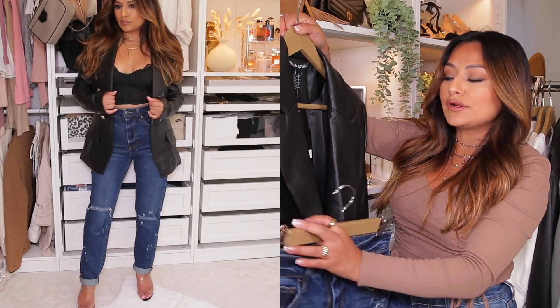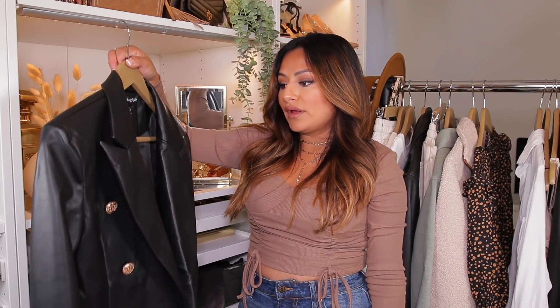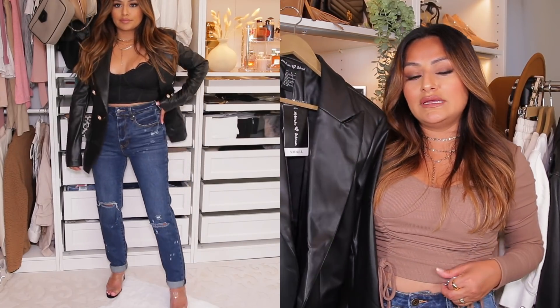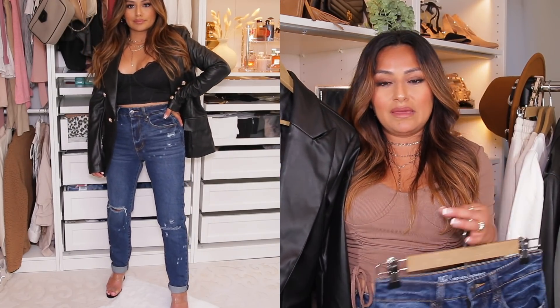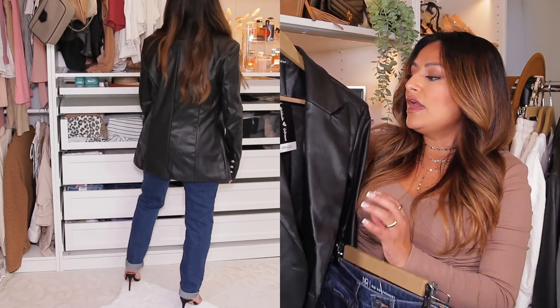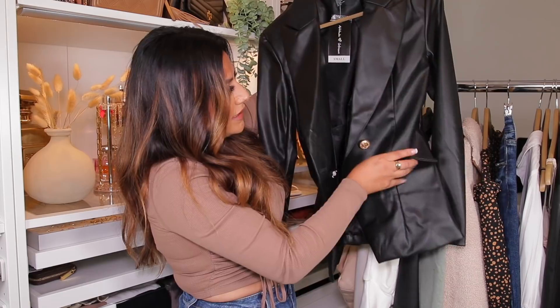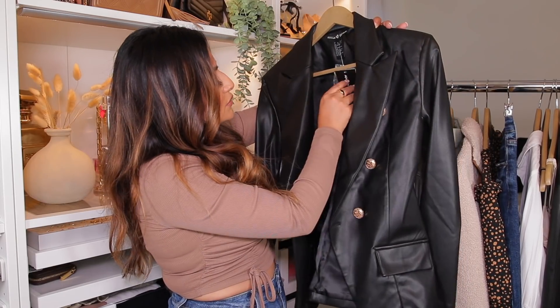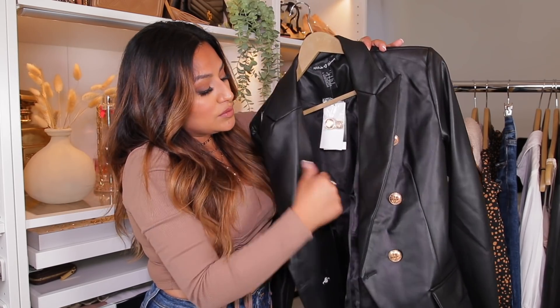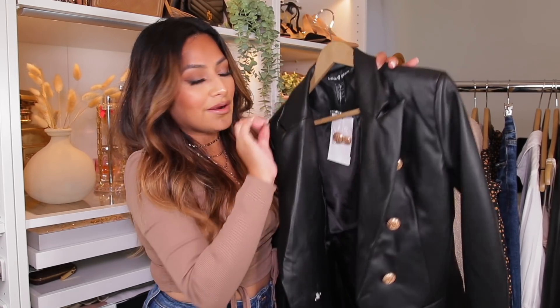Wear it with some high heels and it will look amazing. The only thing I'd say about the faux leather jacket is to maybe size down — I'm definitely going to get an extra small and see how that fits. The pockets on this jacket are faux pockets, just so you guys know. It also comes with extra buttons, so if you lose a button, you have some spares.